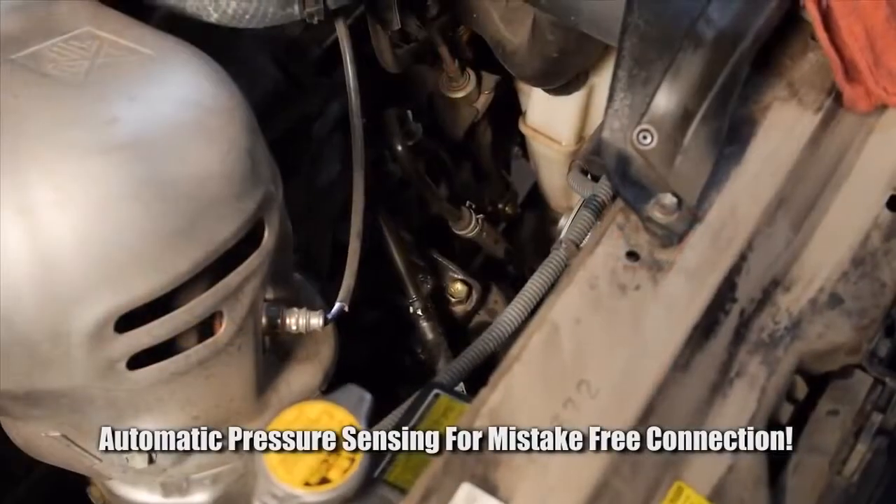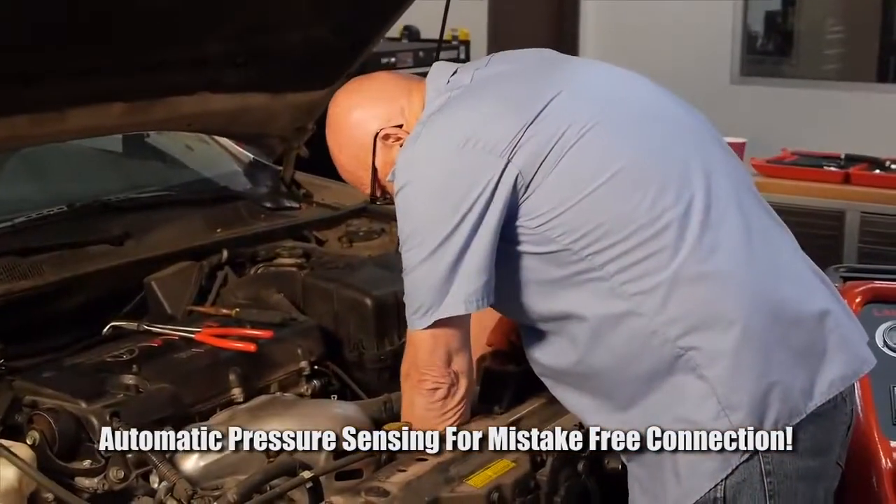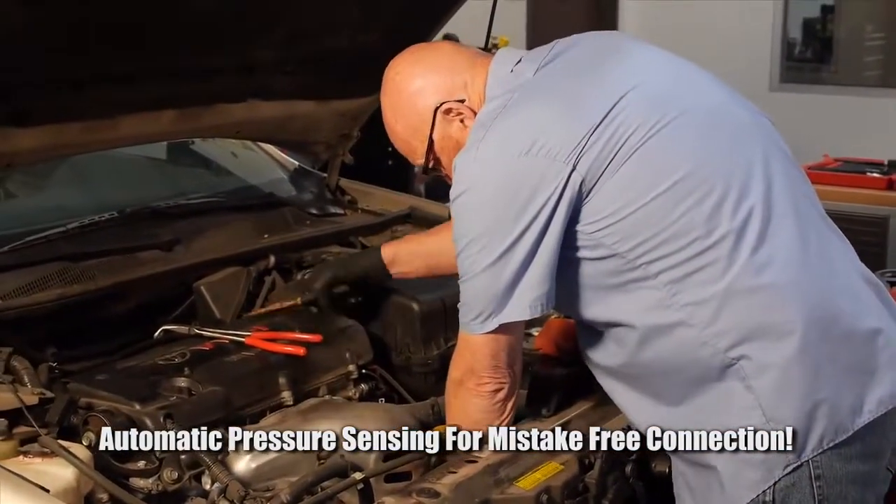We all know that changing an engine's oil is vital, but changing the transmission fluid is just as important. This service is often overlooked, leading to very expensive transmission repair costs.